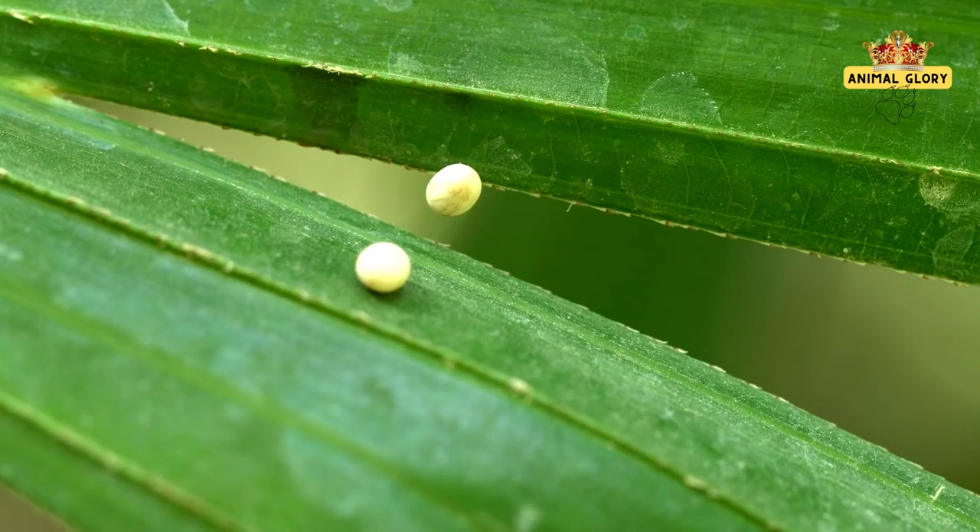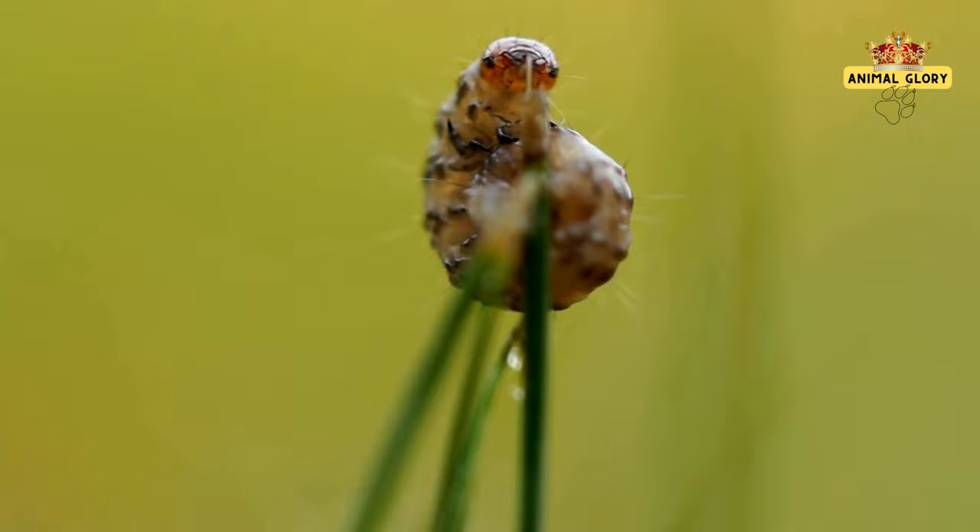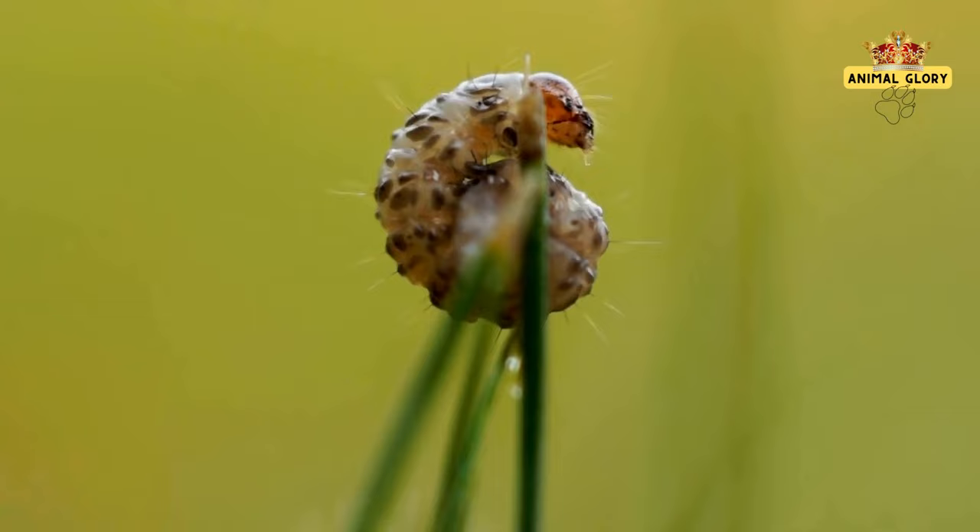Our journey begins held within a tiny, unassuming egg. This minuscule capsule of life is a testament to potential, a harbinger of wonders yet to come. The blueprint for an entire existence is etched within this humble enclosure, waiting to unfurl its secrets.